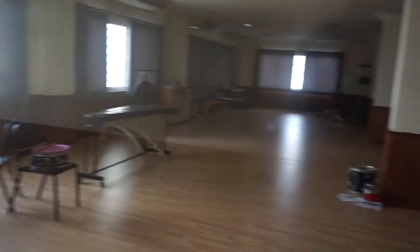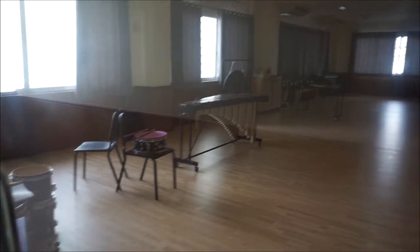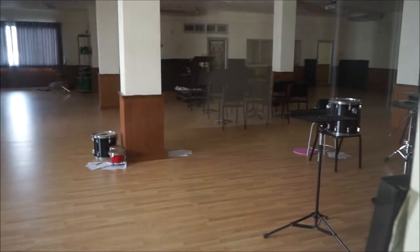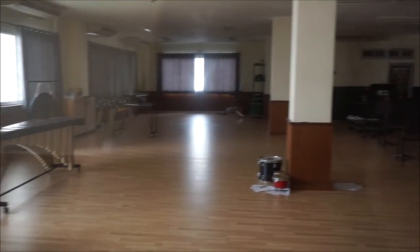Mr. J, our music teacher, is the one who takes control and takes care of the floors. Outsiders are not allowed to use the room without permission. Other than using Floor 4 for music class, we also use it as a graduation practicing place.